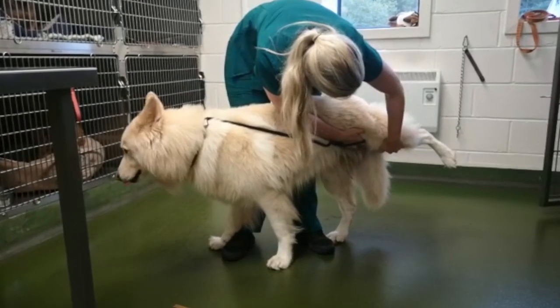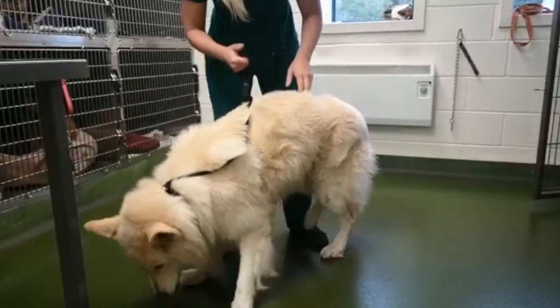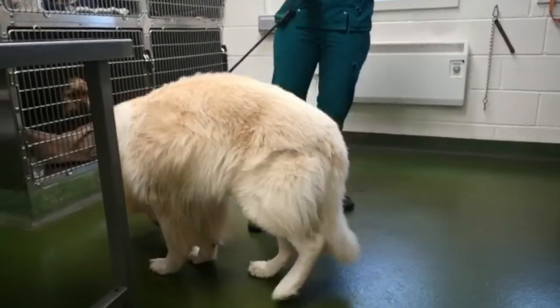You might be wondering where Amanda is — she's actually at the vets today. You'll probably notice it's very quiet as well; Kai isn't around, Kai is at the vets too.